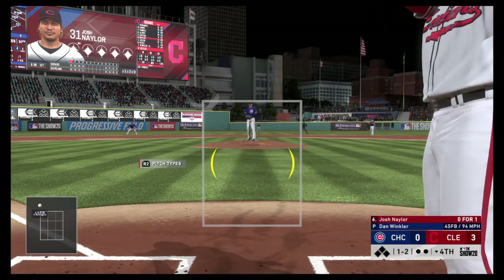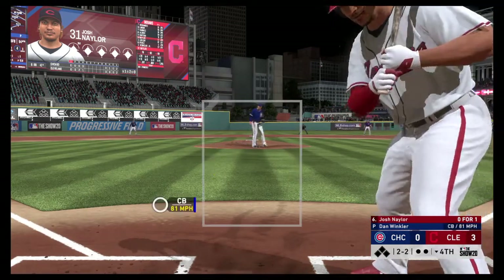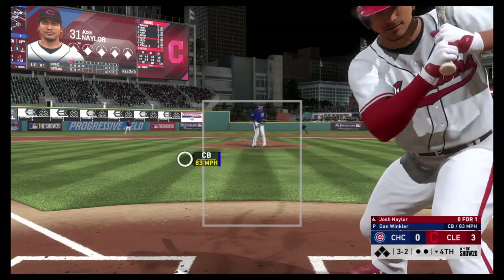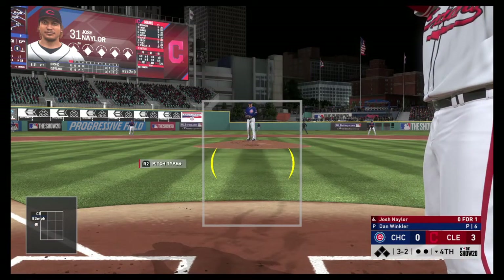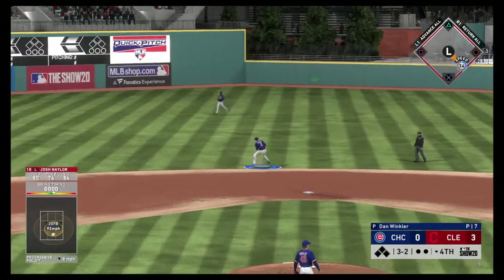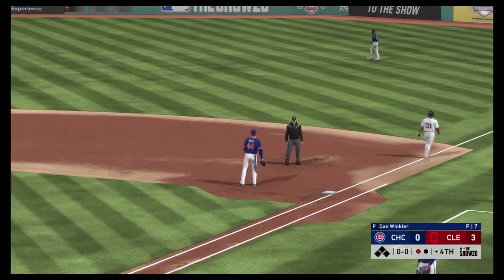On 0-2, he misses with a fastball — textbook waste pitch. Does he go elevated fastball again or something slow below the zone? The 1-2 is a breaking ball that can't find the zone — even at 2-2. He tried to backdoor him there, but it's a full count, 3-2. He went from being in the driver's seat to some trouble — had the count 0-2, started nipping at the corners, and now it's 3-2. The off-balance throw gets him — nice play for the out.